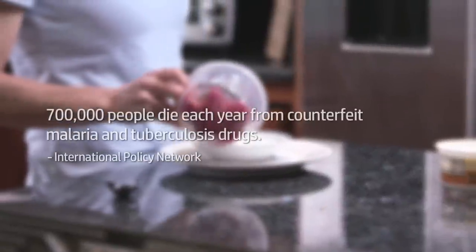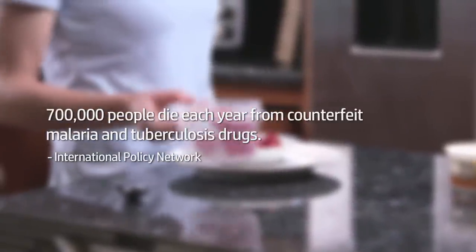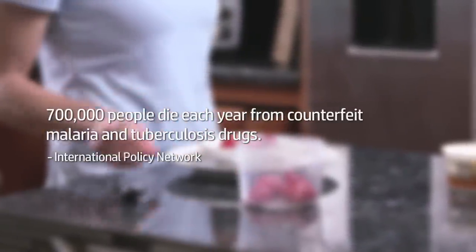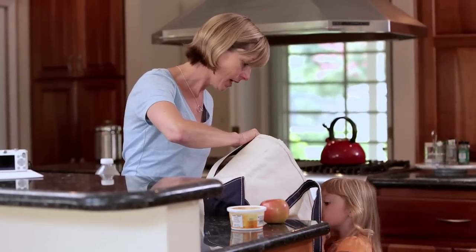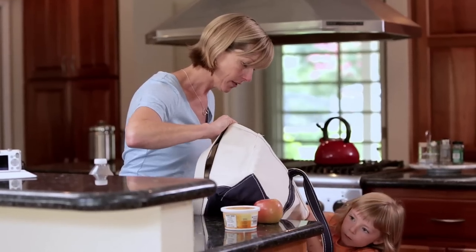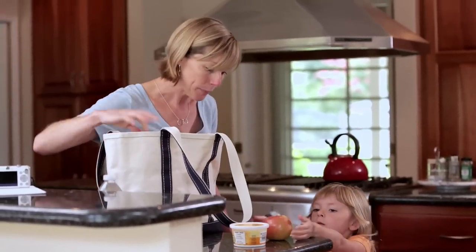It's estimated that 700,000 people die each year from counterfeit malaria and tuberculosis drugs. People unknowingly buy counterfeit products every day, from children's toys and clothing to prescription drugs, food and beverages, and consumer electronics.